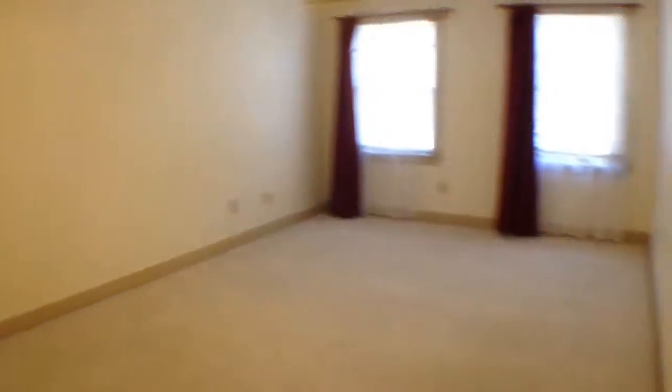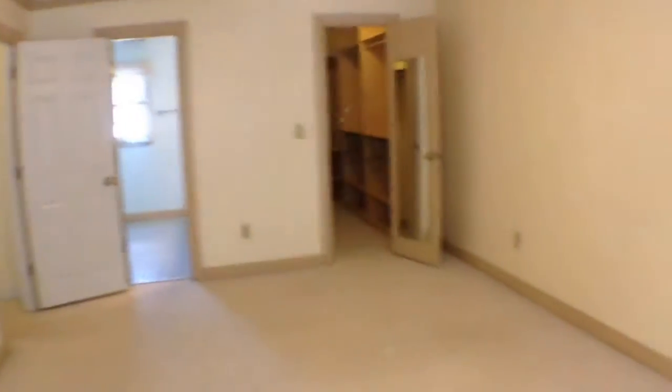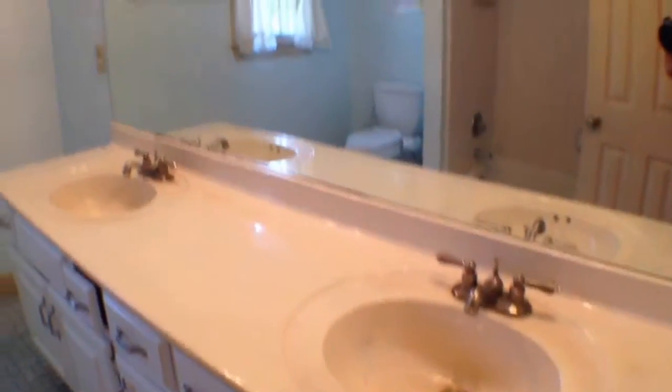Let's go upstairs and take a look at the bedrooms. At the top of the stairs, we'll turn right into the master bedroom. It features a large walk-in closet with built-in cabinets and the master bath with a double vanity.